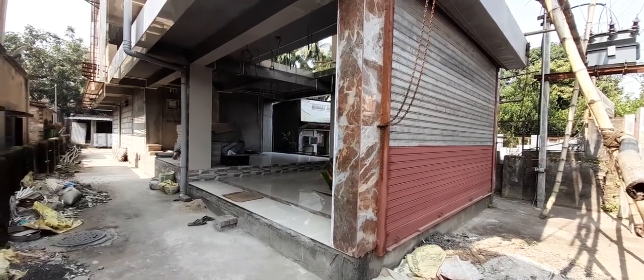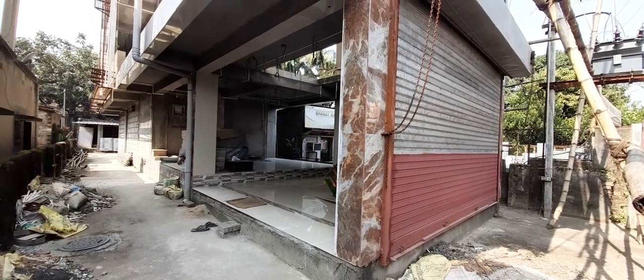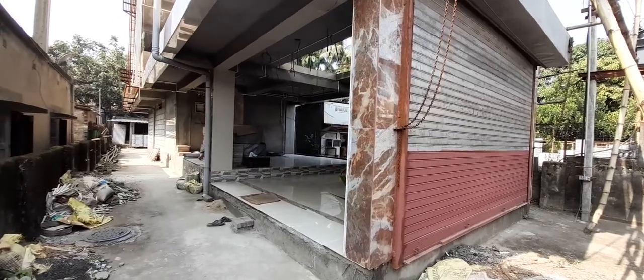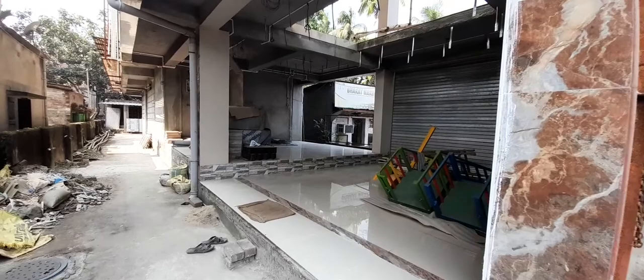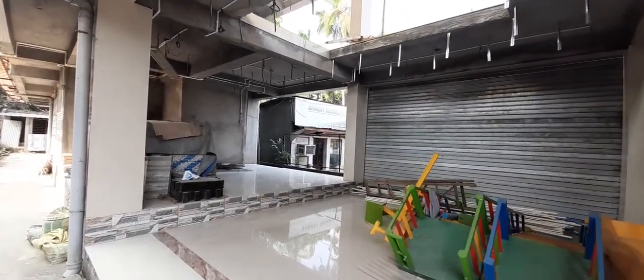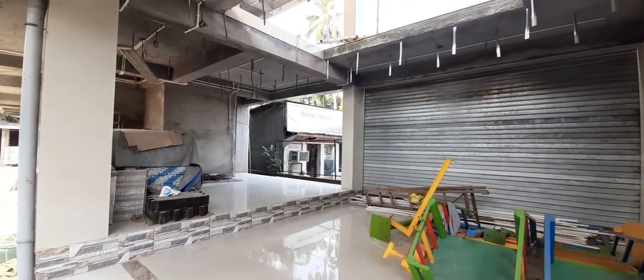Greetings from Ride Group. Today we are at a property at Badoipur. This is a commercial property. As we enter the property and the ground floor, we get an open space where the roof is also open. Anybody who is buying this property can access the ground floor and the first floor.